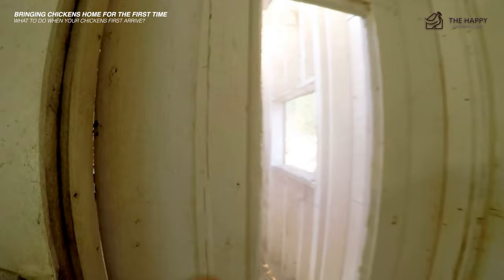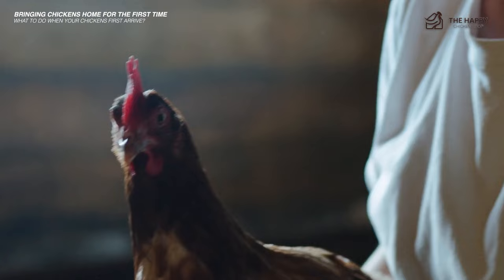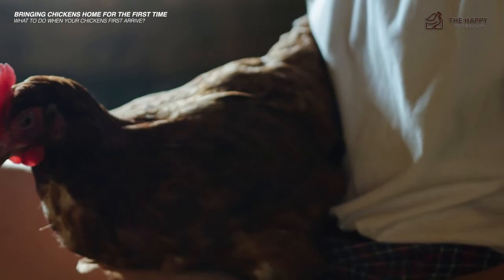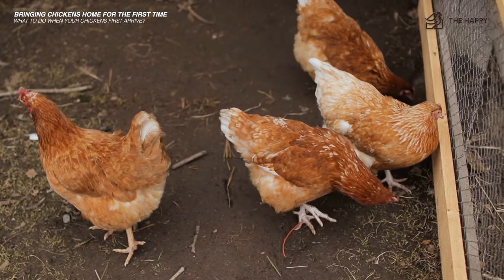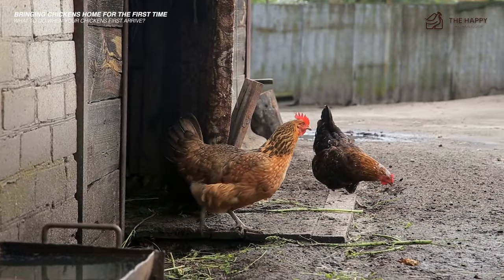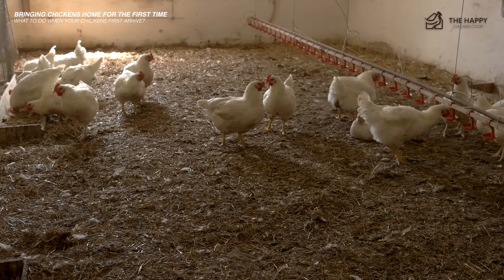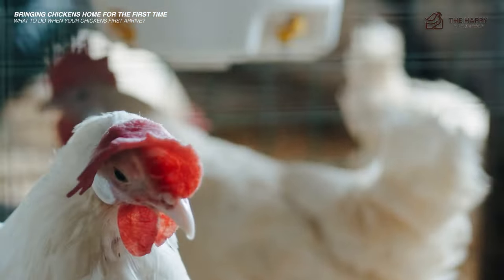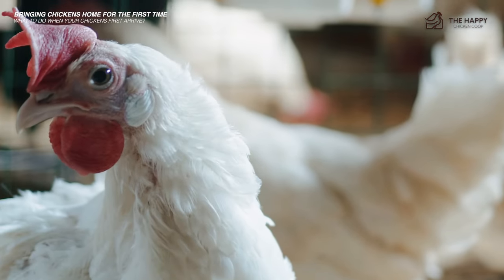Check up on your chickens in a few hours and you'll find they have probably left their cardboard box and are happily roosting together. If they are still inside the cardboard box, lift them out one by one and place them on the roosting bars. The reason behind leaving them locked in their coop for the first 24 hours is that they will realize the coop is their home. Chickens who haven't been in the coop at the start tend to be more stubborn and don't return to the coop in the evenings without persuasion.